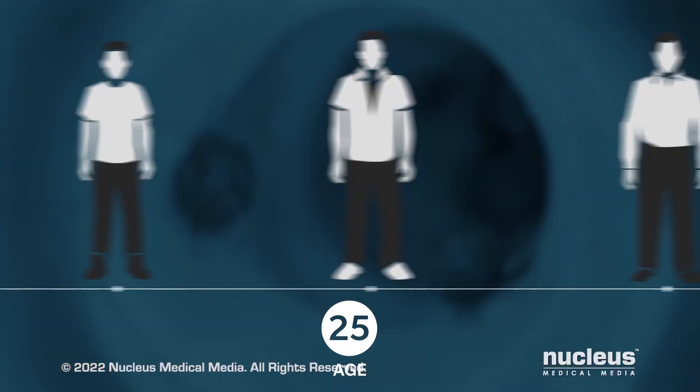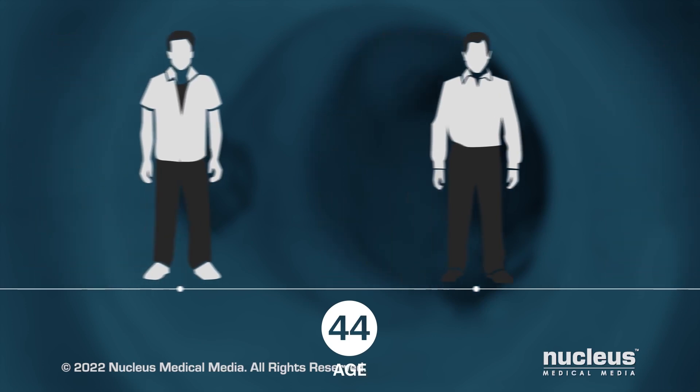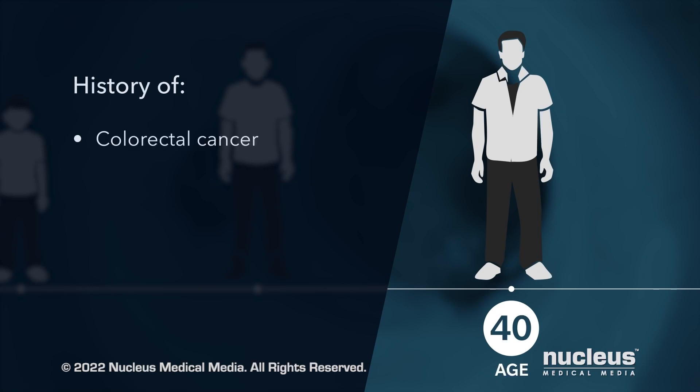Screening for colorectal cancer is recommended for everyone beginning at age 45. You may need screening earlier and more often if you or your family has a history of colorectal cancer or diseases that inflame your bowel.